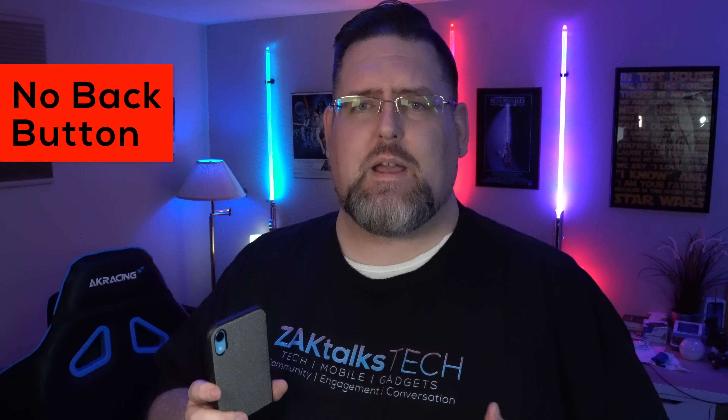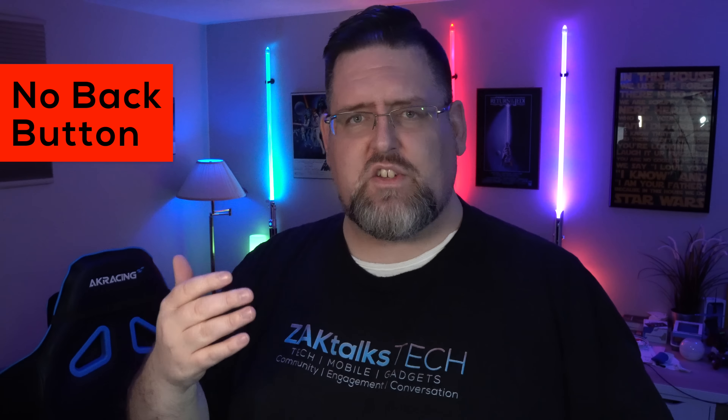Let's talk about some of the things I don't like so far. The lack of a back button is really throwing me off, and I think that just comes from having an Android and using an Android for so long. Not having a back button is sometimes frustrating — I have to kind of reach up to the corner there to go back — but it's kind of a minor thing. I am getting kind of used to that.